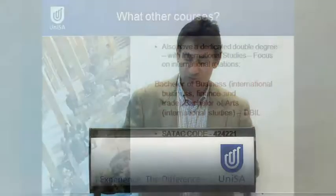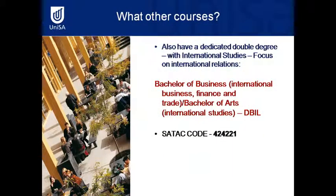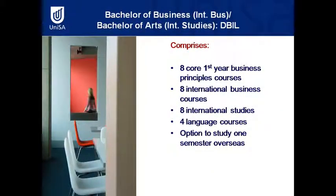We've also got a double degree with International Studies, which is a four-year program instead of the single degree. That entails your eight first-year principles courses, your international business courses that are specific, eight international studies core courses, four language courses, and the option to study overseas for one semester.